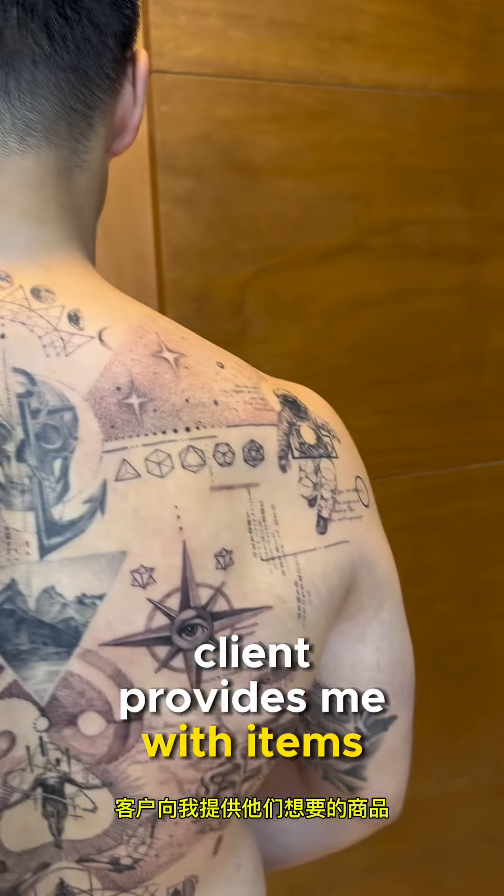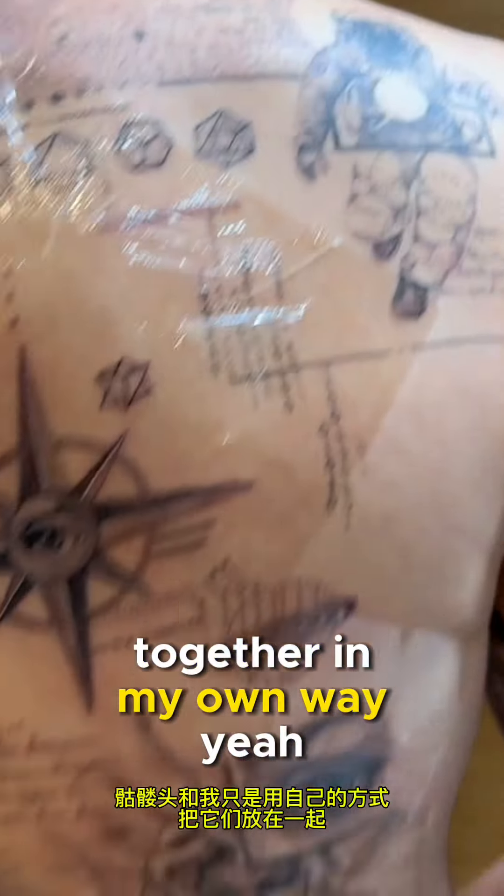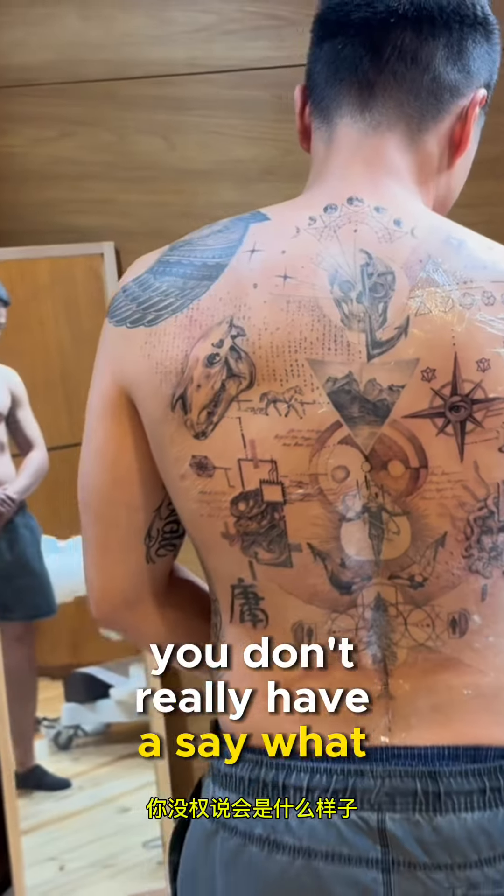The client provides me with items they want — like astronauts, compass, skull — and then I just put it all together in my own way. You don't really have a say in what it's going to look like.